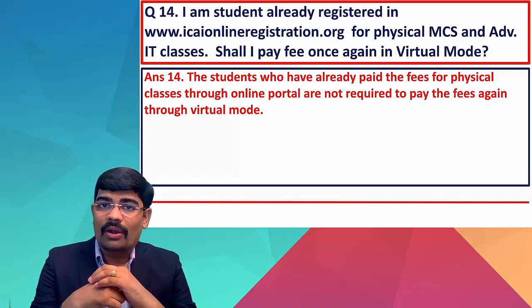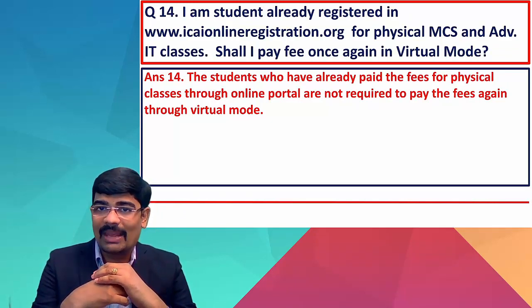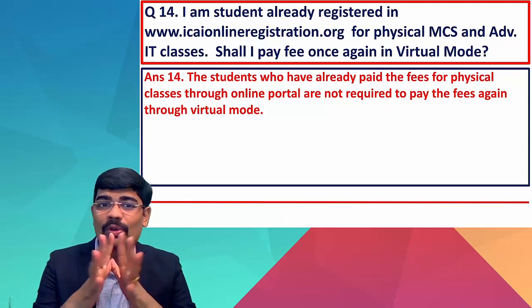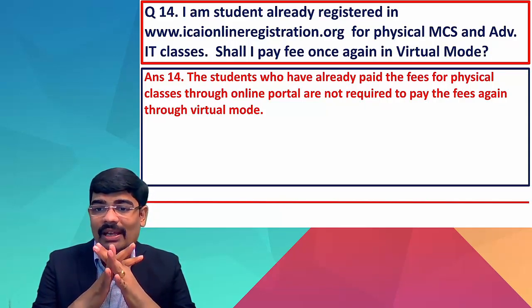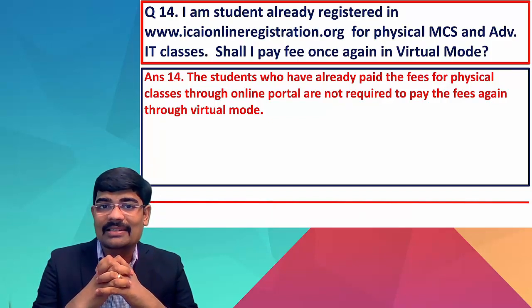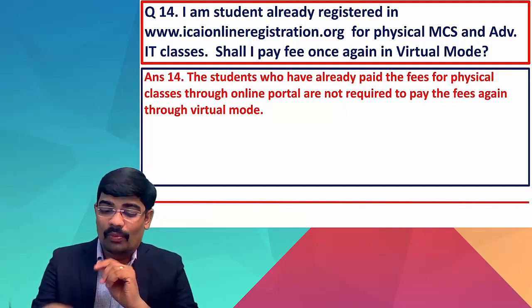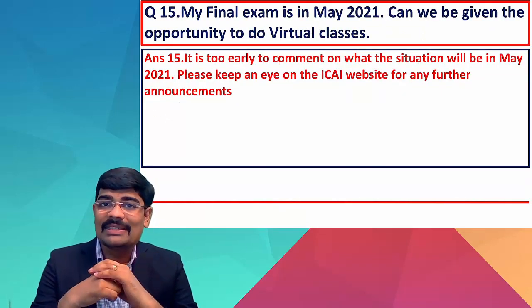If a student is already registered on the normal website for physical classes, do they need to pay again for virtual mode? Absolutely not. Students who have already paid fees for physical classes through the online portal are not required to pay fees again for virtual mode.